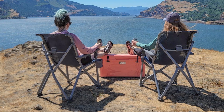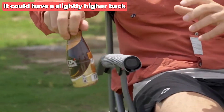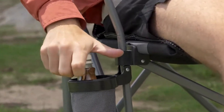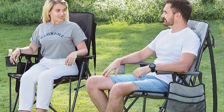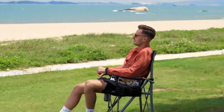While the X Gear Folding Chair offers exceptional support, it could have a slightly higher back to provide even more substantial support. Nonetheless, this versatile outdoor folding camp chair suits various activities from hiking and camping to traveling, fishing, and even watching sports events.